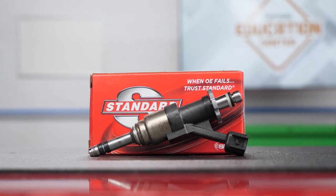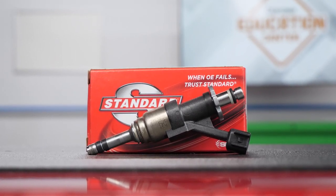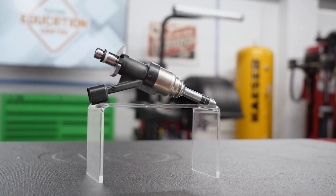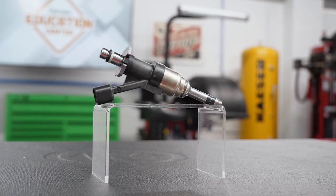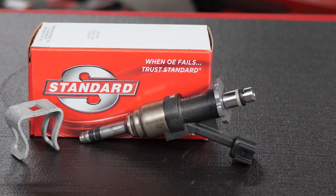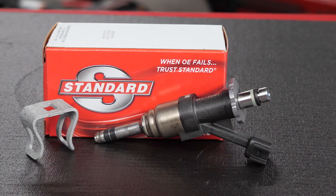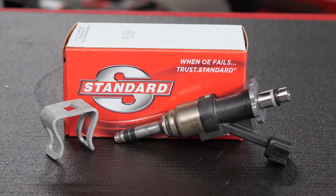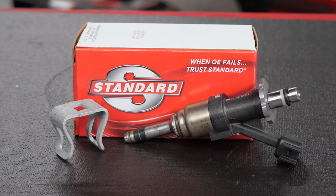Standard's new GDI injectors feature a stainless steel slide and spring assembly that prevents corrosion within the fuel control body, leading to extended service life. High-temp Viton o-rings enable prolonged sealing of the injector under extreme heat conditions. Precision wound and trimmed solenoid windings allow the engine computer to command efficient fuel delivery, and the included retaining clip keeps the injector in position while protecting against vibration.